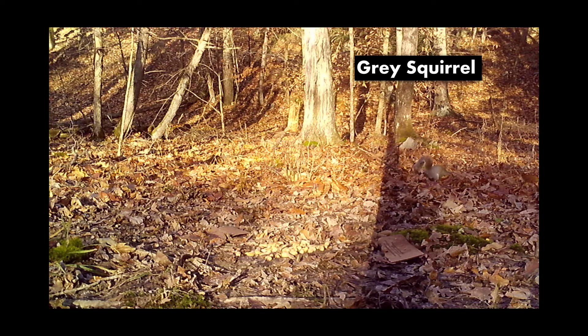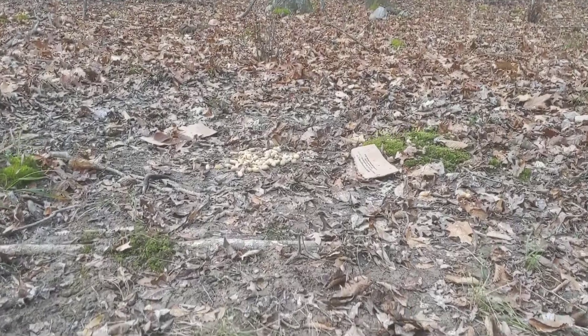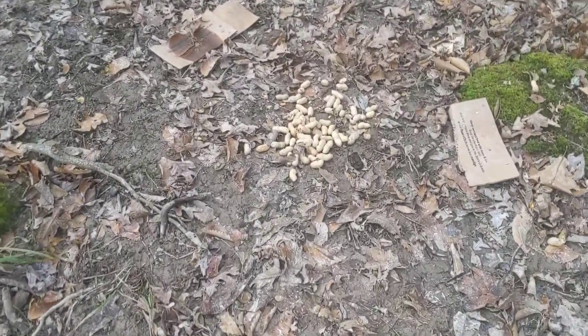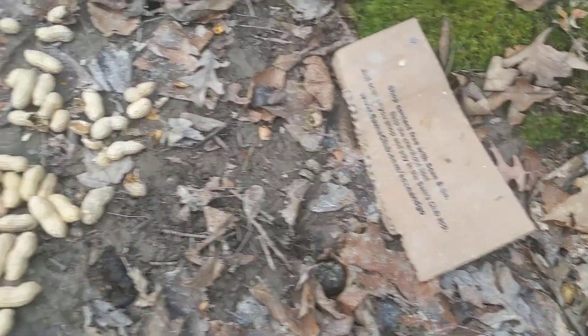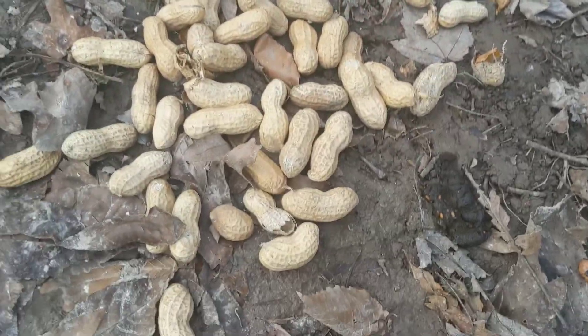The next day our little squirrel friend came back and I thought maybe he's going to go for those peanuts — but no, just running around in the back. And there you can see the leftovers. Thank you all again for joining us on another Wildlife Reacts.